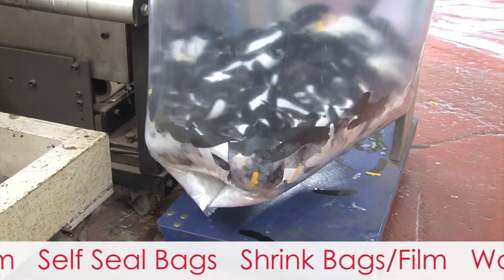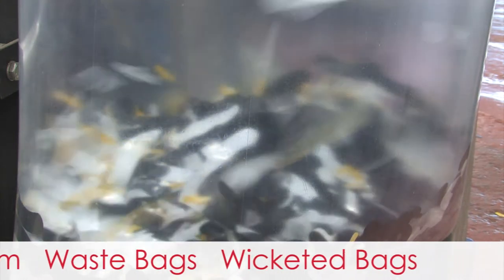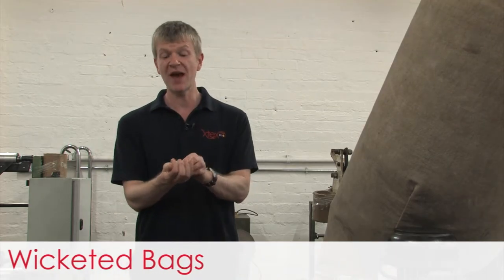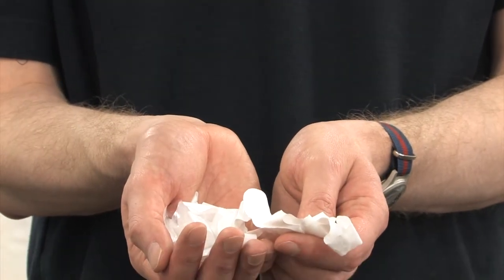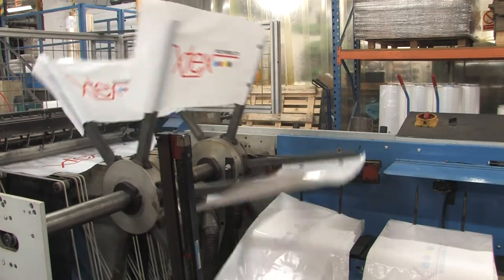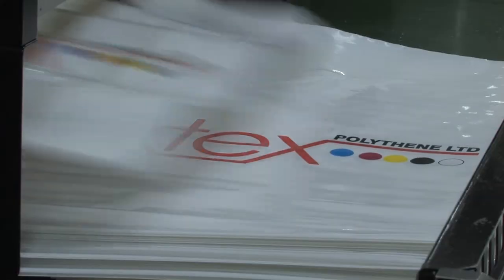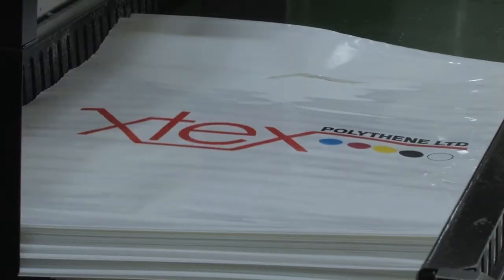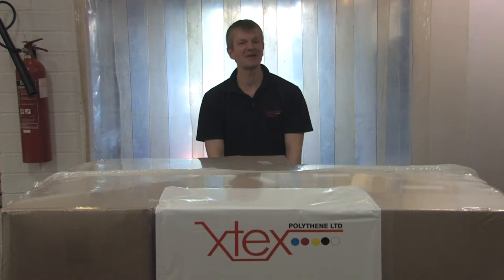One other thing I'd like to point out is that as part of our recycling policy, we throw nothing away. Every single piece of polythene we make gets used — even these scrap pieces will be reused. So if you have a requirement for polythene packaging, or would like to find out more about X-Tex, then call us. We're happy to help.